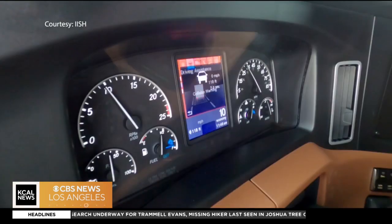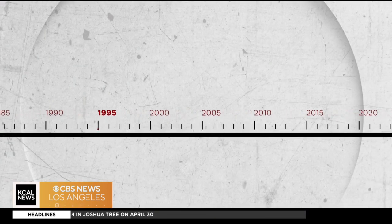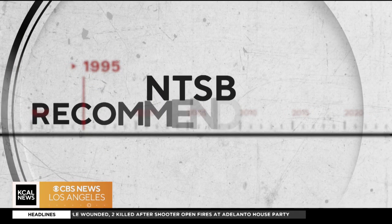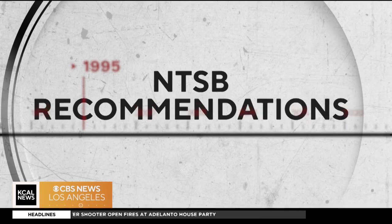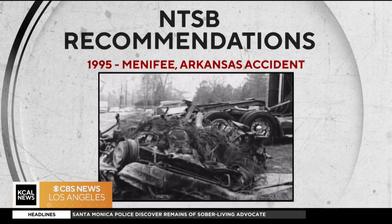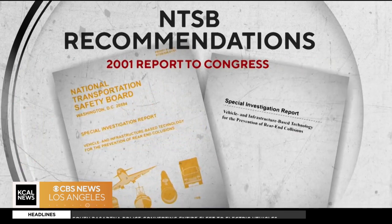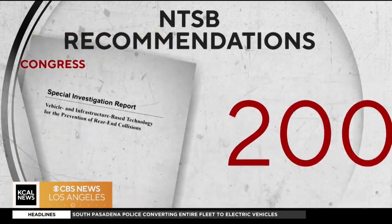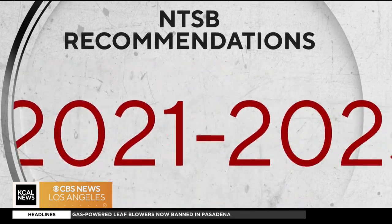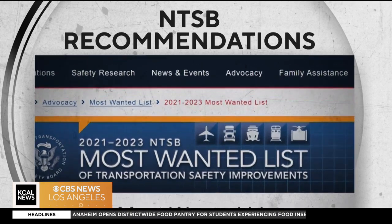But for decades, safety technology has moved at a faster pace than policy. Almost three decades ago, the National Transportation Safety Board started recommending the adoption of these automated safety systems to save lives — recommended in 1995 after five people died in a crash near Little Rock in heavy fog, recommended to Congress in 2001, and again following another deadly crash in Wisconsin in 2005. And just this year, the NTSB's top 10 most wanted safety recommendations again target safety technology in trucks.